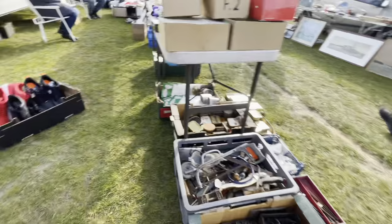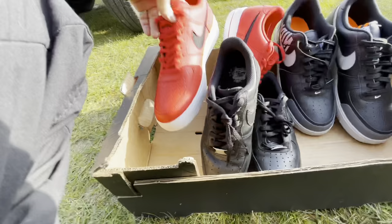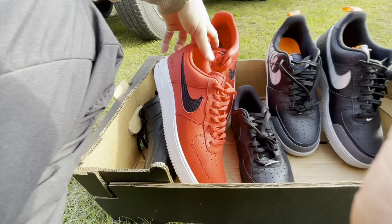Everything's a fiver. How much were these again? Sorry — 40 pound each.